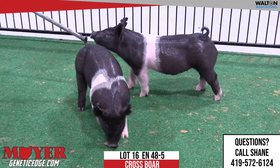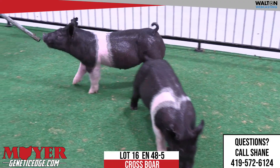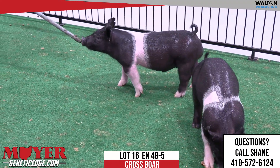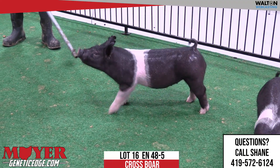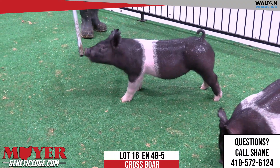We've got 48-5 in Lot 16, the Belted Boar out of Messiah, back on the King Wild Wheel. We've got Tom over here taking in the preview now, so that's good to see him out here today.